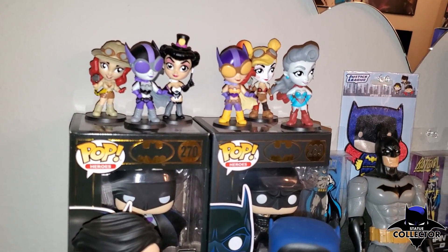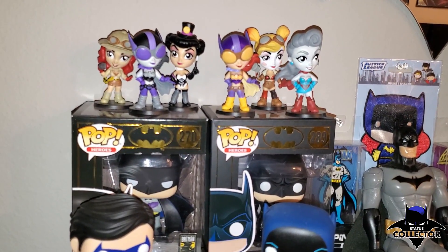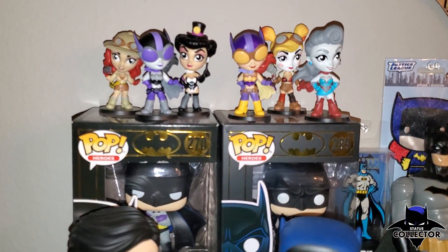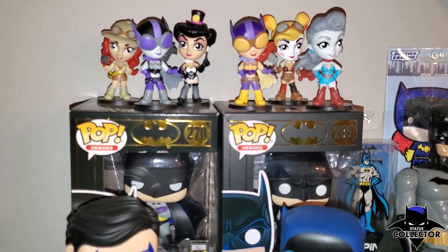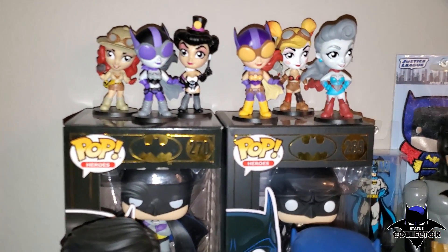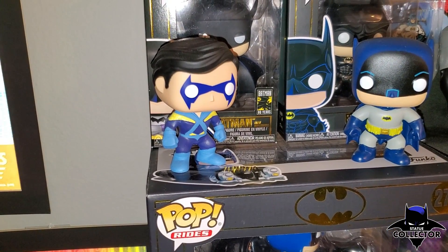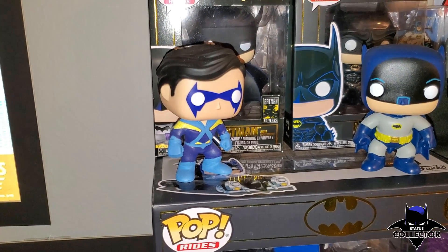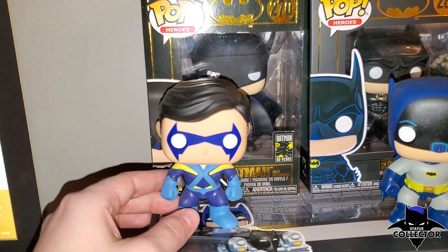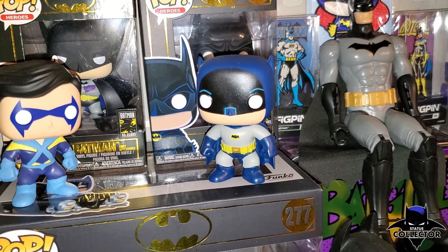Right here I have some Bombshells figures — I believe these were in tin cans from Hot Topic. They were like mystery items, and because I couldn't find any more Funko Pops or afford the actual Bombshells statues, these were a really cool addition to my room. Right here you're gonna see Nightwing — this isn't everyone's favorite version of Nightwing but I think he's really cool. It's one of the more classic versions and I really love the colors.